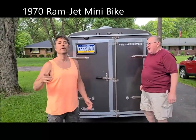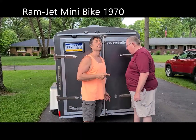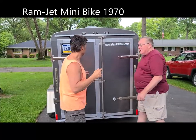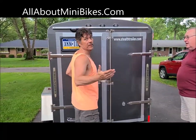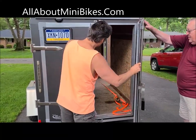he picked up the Ramjet minibike that I got off eBay — in what town was that? Langhorne, Pennsylvania — eight hours from ours here. Let's check this out because I didn't see it in person. I always saw it on Facebook, and he picked it up and drove it up. So that's what we got here.